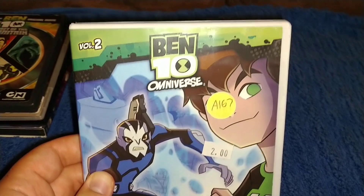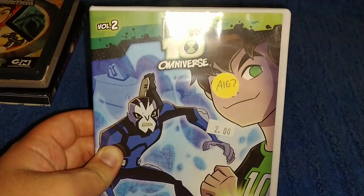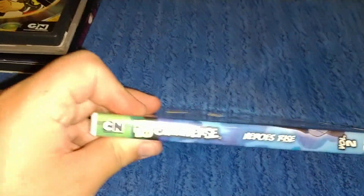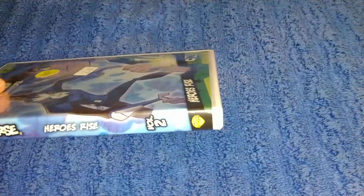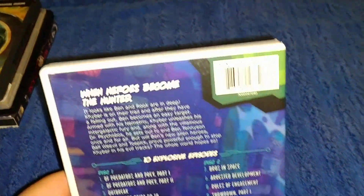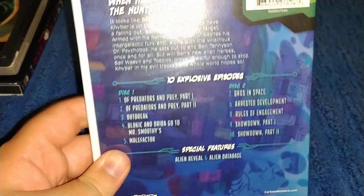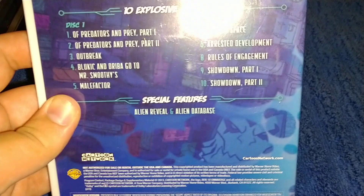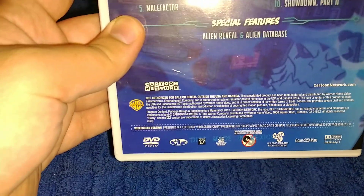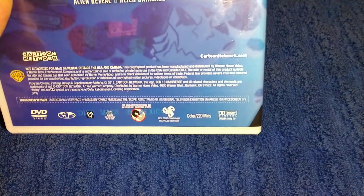Next one is Ben 10 Omniverse Volume 2: Hero Rise. I got it for $2. It says Ben 10 Omniverse, Hero Rise, and the Wonderverse logo. On the back: pre-purchase info, you can pause and read that. 10 episodes — Disc 1 and Disc 2, the first 10 episodes, special features. The Cartoon Network logo, Dolby, Region 1, 220 minutes, from 2013.